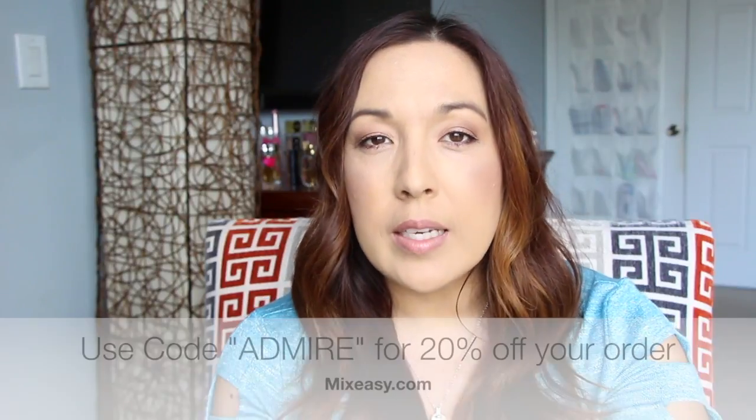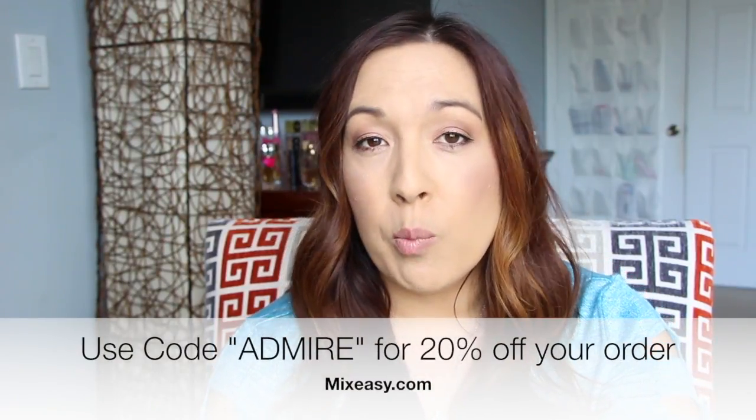Today I have a really cool video about a website called mixeasy.com. They contacted me and asked if I wanted to try out their products and share my thoughts. I said of course, because once I looked at the website it is so unique — I haven't seen anything like it.